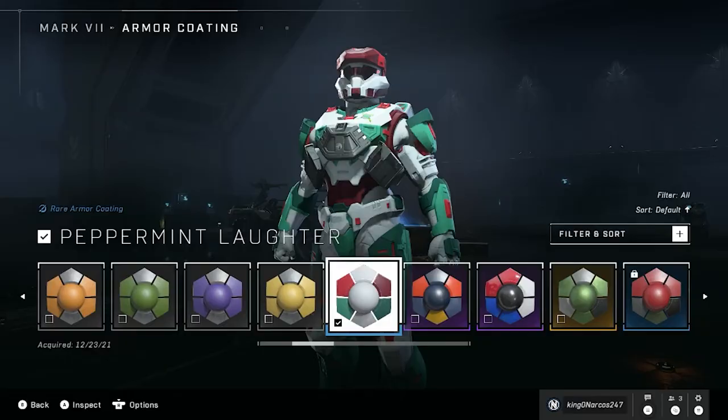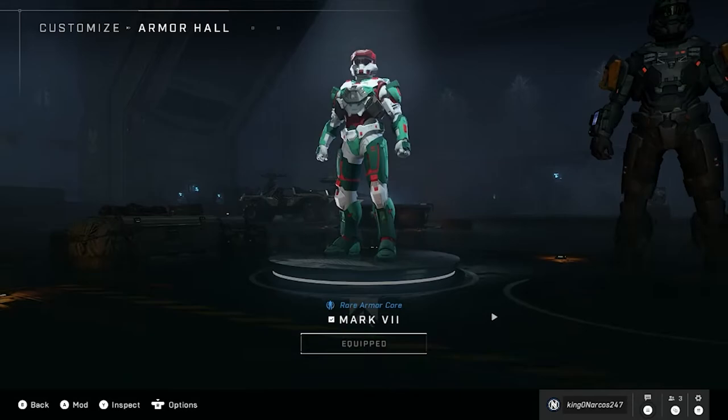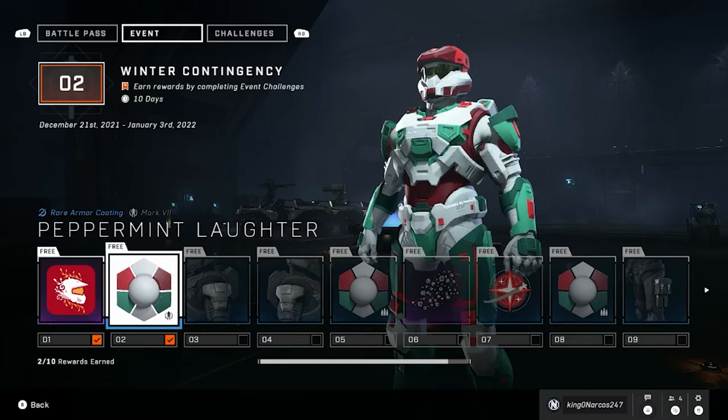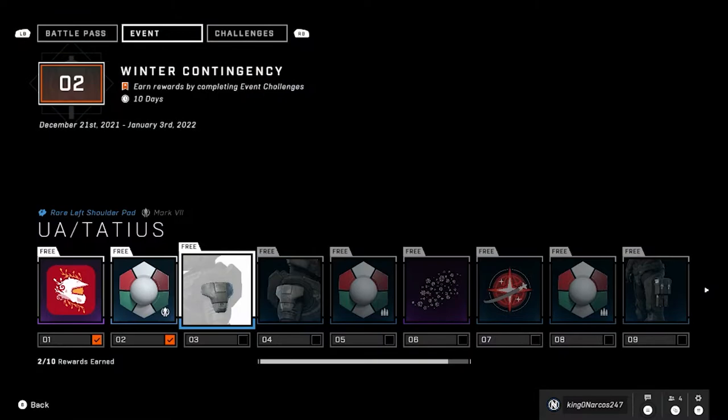But as long as you sign in and play a match, you will unlock one item per day for the Winter Contingency event. This won't be too bad of a challenge for me as I've been playing quite a bit of Halo Infinite lately. It's a nice easy challenge and they're pretty cool cosmetics, so I definitely recommend anybody who's been into Halo Infinite to sign in and grab some of these rewards.